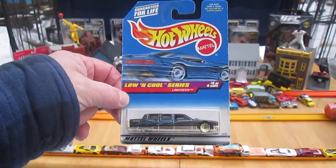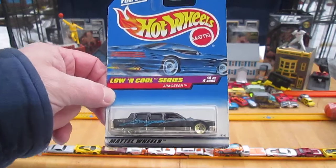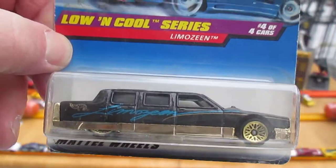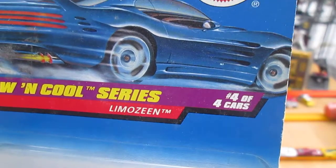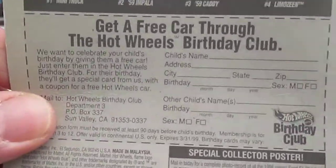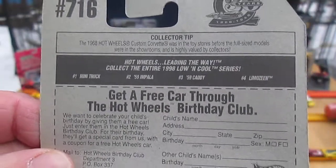Hello and welcome to Timmy's 10 again for an unboxing of a 1998 Hot Wheels. Today we have from the Low and Cool series the limousine — trying to emphasize the 'zine' with the Z — number four of four in that series. There's the other three that you can get: mini truck, impaler, and caddy.